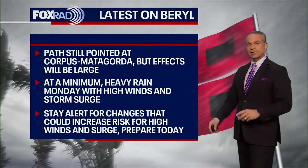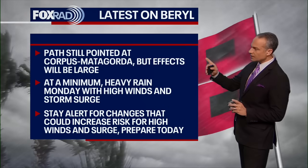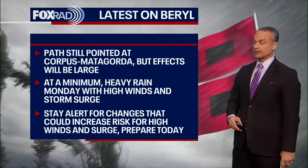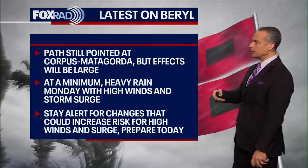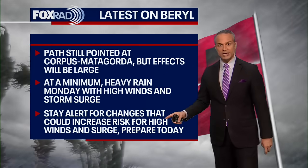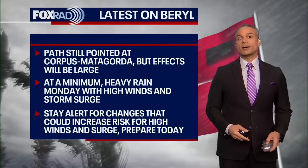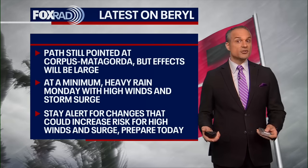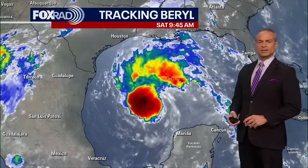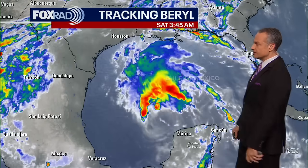The path is still pointed at an area between Corpus Christi and Matagorda. The effects will be large, especially because of its unusual path working almost parallel to the coastline. At a minimum, we're looking for heavy rain on Monday with high winds and storm surge, but stay alert for changes. If it starts to rapidly intensify today or tomorrow, that will change the outlook. Use today's relatively quiet weather to get your preparations done for what could be a nasty hurricane on Monday.